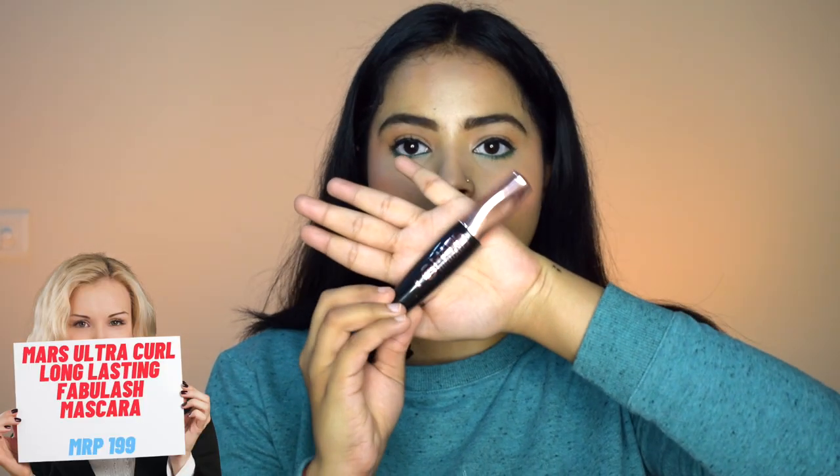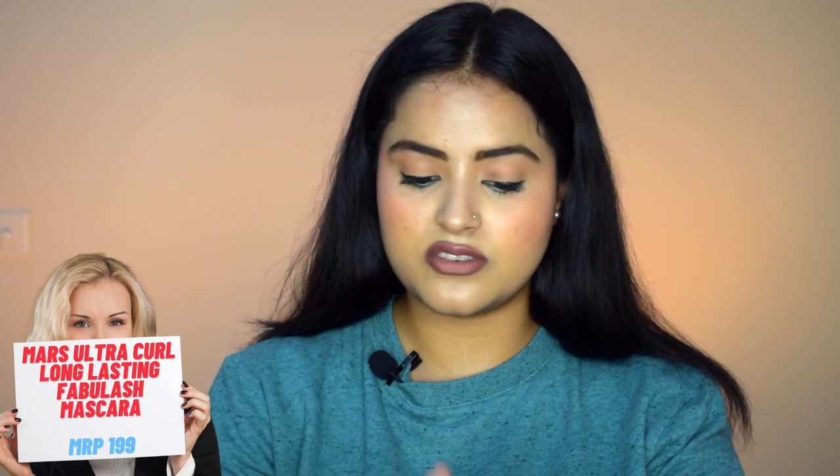For mascara, I'd suggest the one from Mars Cosmetics — a hidden gem. The only drawback is it has a very thick wand, and every time I apply it I get product either on my eyelid or my nose! But this mascara is amazing — it separates your lashes and gives a beautiful curl and volume. Very affordable, you have to check it out.